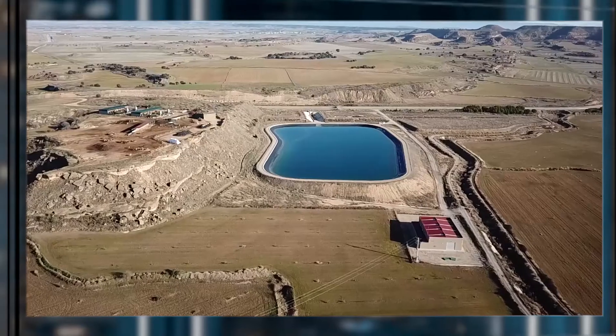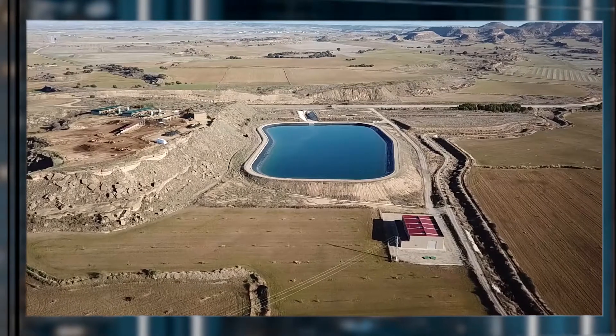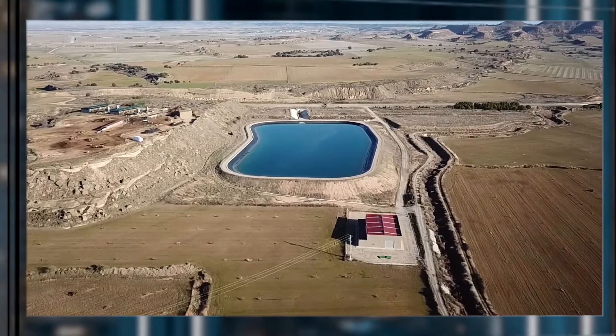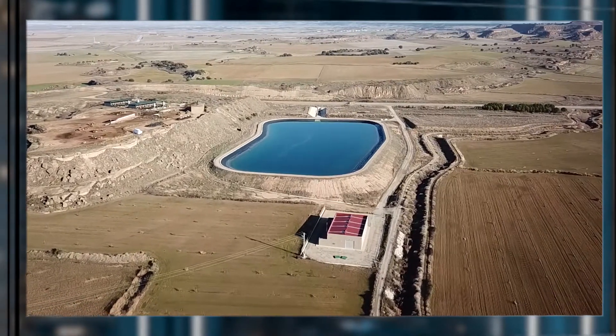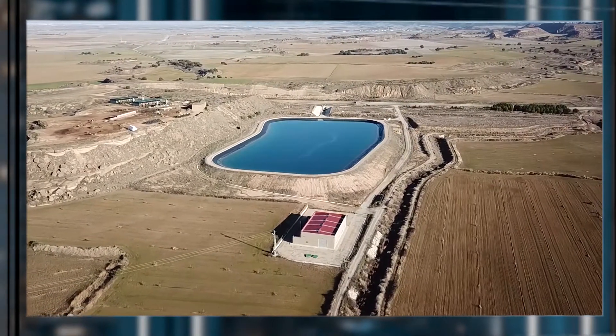River water was supplied to this area through old and inefficient canals and routed manually in a cumbersome fashion. Because of the area size and elevation differences, it was impossible to supply water on a regular basis, and the quantities of the consumed water could not be controlled and measured.